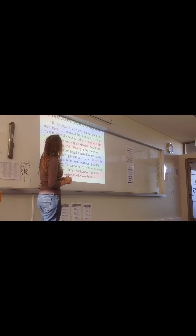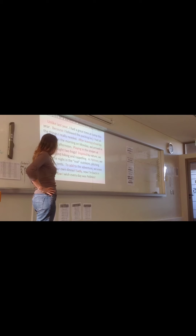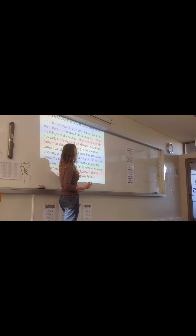Unlike last year, I had a great time at camp this year. Because I followed the packing list, I had all the things I really needed. After leaving school by bus early in the morning on Monday, we arrived in camp that afternoon. Playing in the stream at camp, I caught two frogs. Inspired by nature, we also enjoyed hiking and rappelling. At Peinas, we spent the night in the real outdoors, pitching our own tents. To add to the adventure, we even cooked our own dinner. Sadly, now I'm back in school. How I wish every day was Peinas.